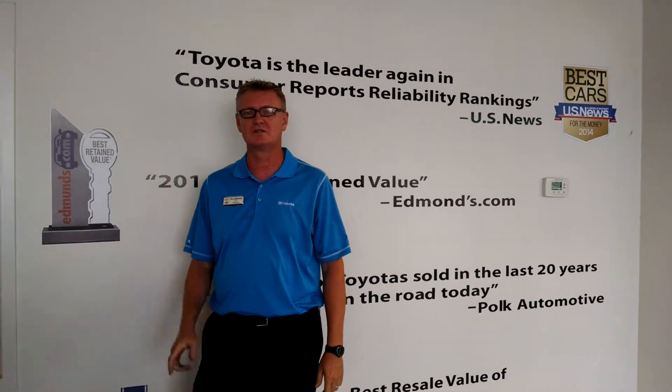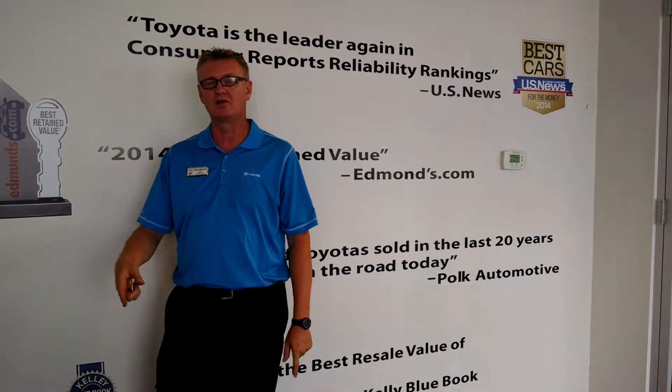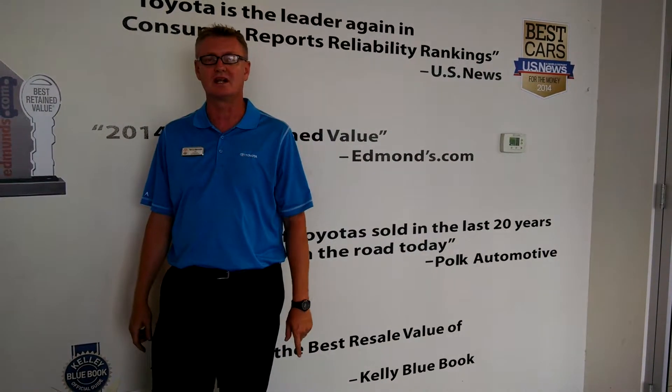Thank you for taking the time to watch this video on the 2015 Toyota 4Runner SR5. For more information about this and all of our inventory, go to sparkstoyota.com or call us direct at 843-236-2161.